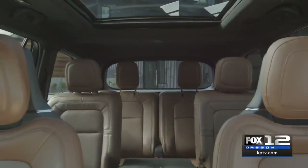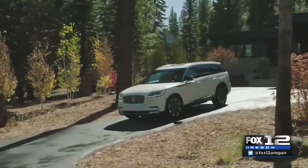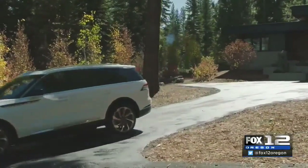On the inside, Lincoln wants you to have a luxury experience as well. The feature I think is the coolest in this vehicle is this button right here, which takes you to the seat menu — a 30-way adjustable driver's seat with full massage. This vehicle would not be complete without massaging all of the senses.